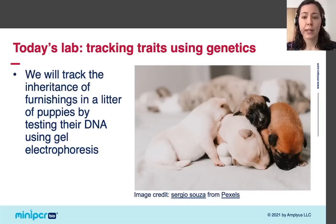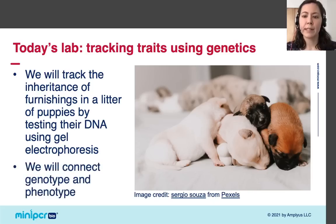In this lab, we will track the inheritance of furnishings in a litter of puppies by testing their DNA. This will allow us to cover a lot of ground in terms of basic genetics and is a nice example of the relationship between genotype and phenotype. We will use a technique called gel electrophoresis to test the puppies' DNA, and because it takes approximately 20 minutes to get experimental results, I need to set the lab up now at the start of the webinar.